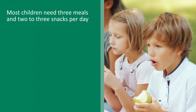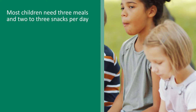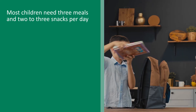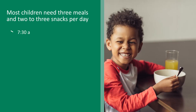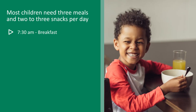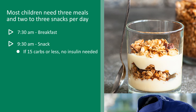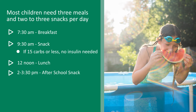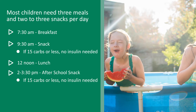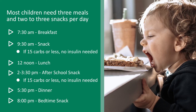Most children need three meals and two to three snacks per day depending on their age and activity level. We know life is busy with school and activities, so here is an example of a meal schedule: 7:30 a.m. breakfast, 9:30 a.m. morning snack — 15 carbs or less, no insulin needed — 12 noon lunch, 3 p.m. afternoon snack — 15 carbs or less, no insulin needed — 5:30 p.m. dinner, and 8 p.m. bedtime snack.